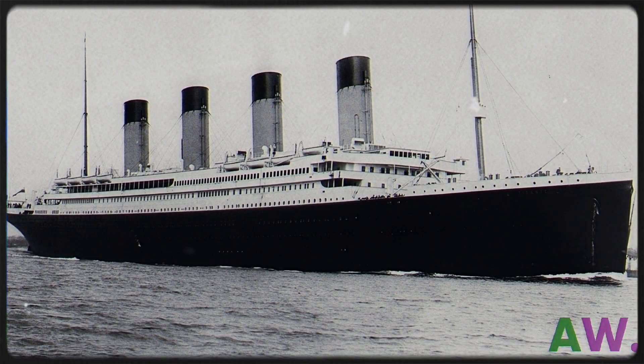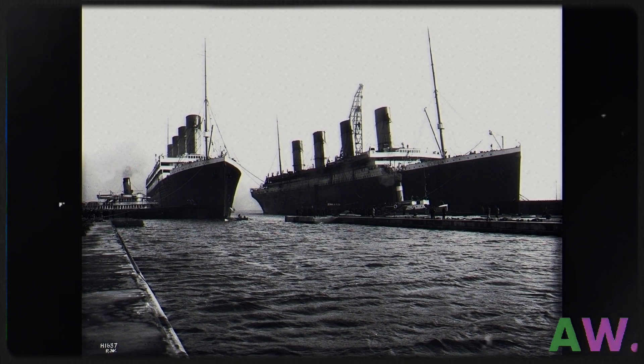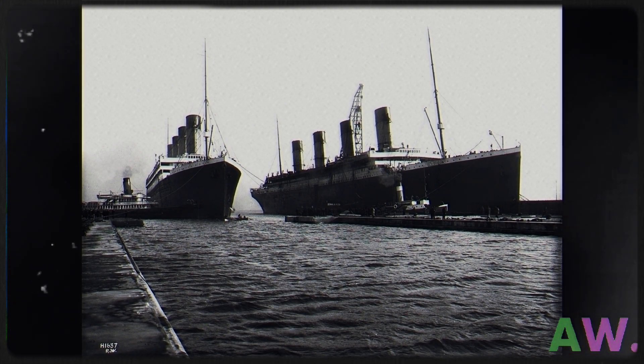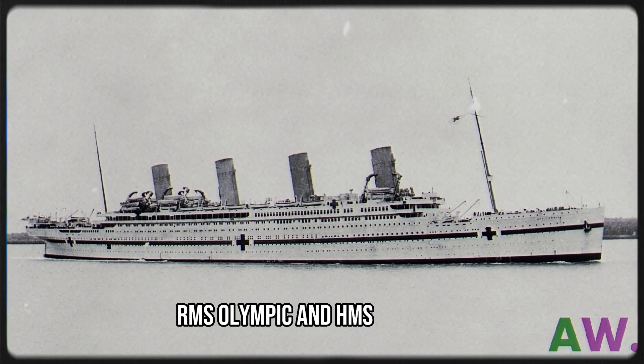Everybody knows about Titanic. RMS Titanic sank on its maiden voyage and everybody knows what happened to it and why, but very few people know about its sister ships. A sister ship is a ship that is of the same class or nearly identical in design. The Titanic had two sister ships: RMS Olympic and HMS Britannic.